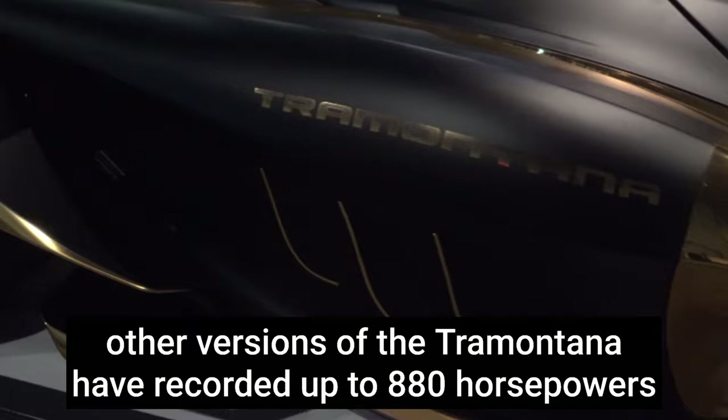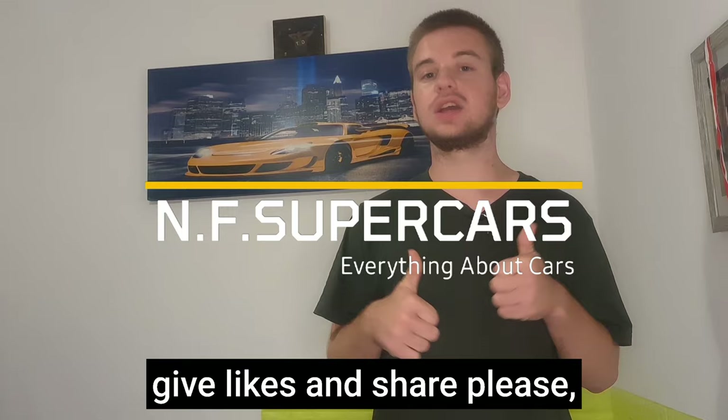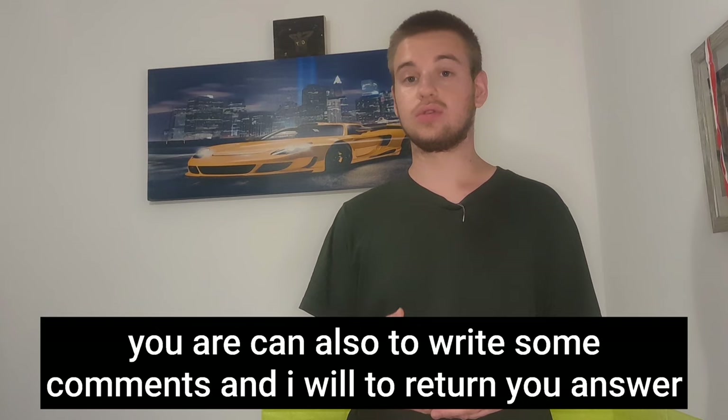All versions of the Tramontana have recorded up to 880 horsepower. Thanks for watching — please subscribe to my channel for more videos about cars, give it a like and share, and leave some comments and I will reply.